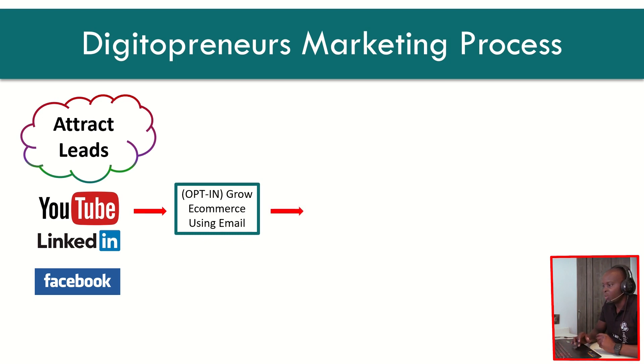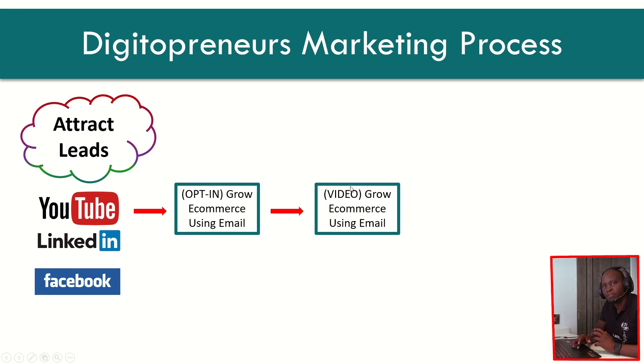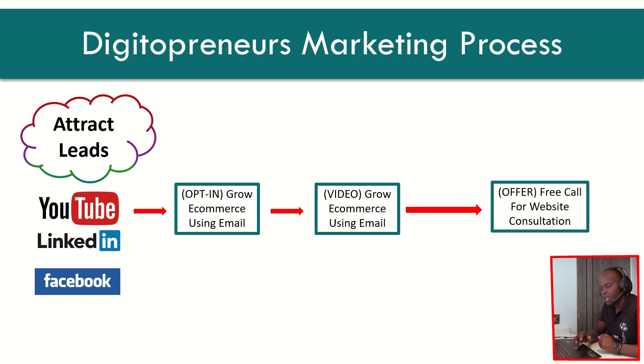After they opt in, we then send them to watch the video which talks about growing their e-commerce business using email marketing. After that, we offer them — after they've watched the video — a free consultation call. On this consultation, we work with them to figure out what gaps they had in their online business: whether they were not doing their campaigns effectively, or maybe their pricing, email marketing, or social media was off. This is where we found out what the gap was.